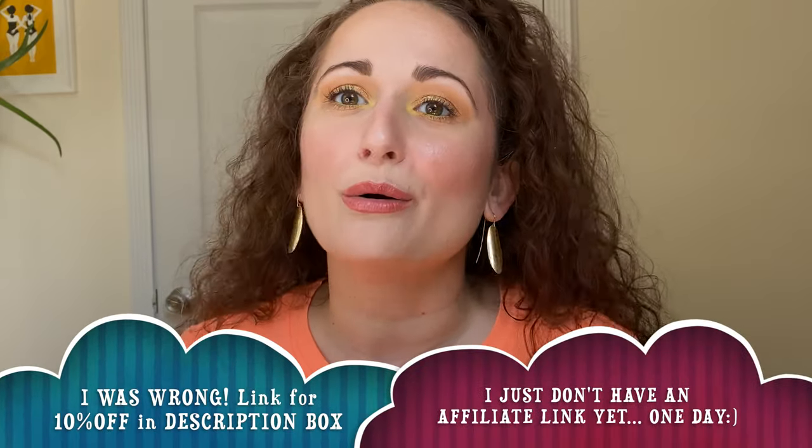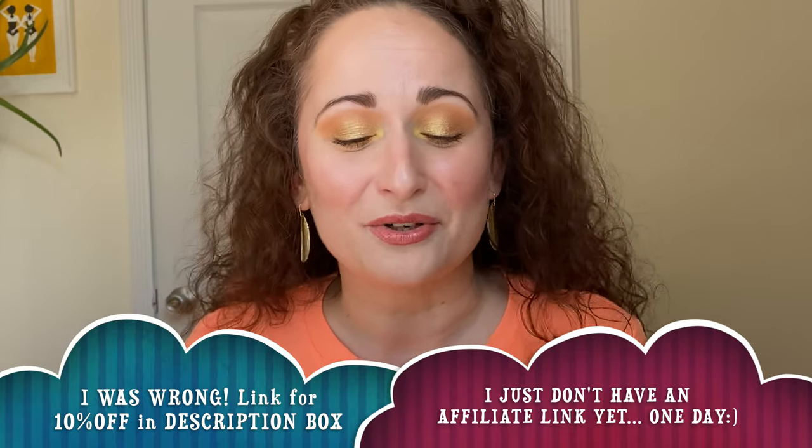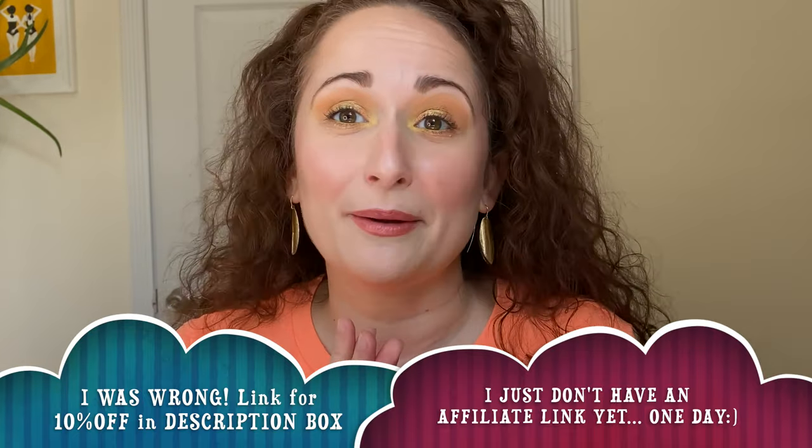Hi guys, we're doing a YesStyle haul. I've never shopped at YesStyle before. I've heard fantastic things. Mandy Lee talks about them a lot, tons of other people do. They have an Influenster program that I actually applied for, but for now got rejected. We'll see if the channel grows. I think you're allowed to try every 60 days. With the Influenster program, I think you get a code where your viewers get 10% off. So for now I don't have that to offer you guys, but let me show you what I picked up.